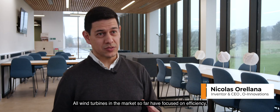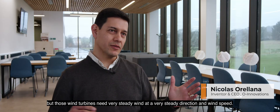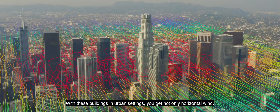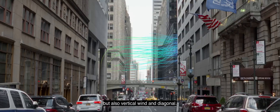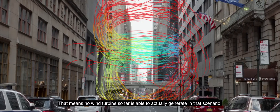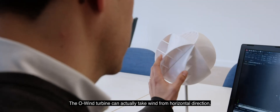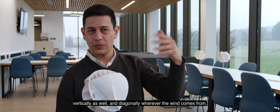All wind turbines in the market so far have focused on efficiency, but those wind turbines need very steady wind at a very steady direction and wind speed. With these buildings in urban settings, you get not only horizontal wind, but also vertical wind and diagonal. That means no wind turbine so far is able to actually generate in that scenario. The OWIND turbine can actually take wind from the horizontal direction, vertically as well, and diagonally — wherever the wind comes from.